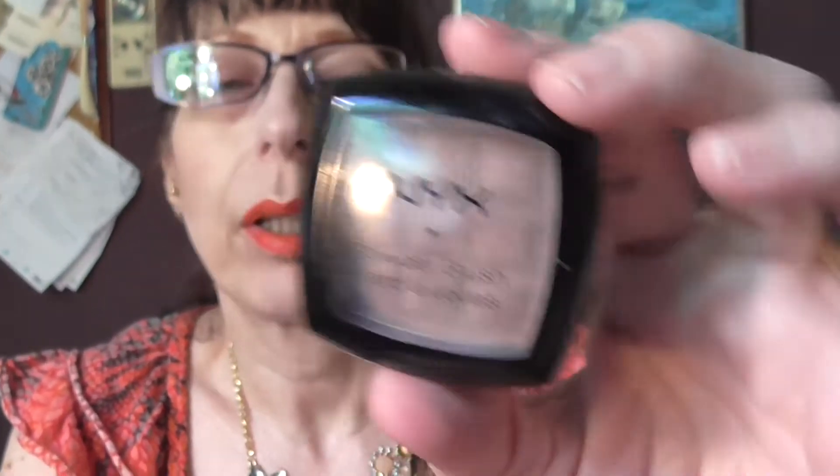And then I did my contour with the NYX blush in taupe. This is a great contour colour for pale ladies. I wouldn't use that as a blush — it's not a blush colour I would use on myself — but it's a great contour. The blusher I am using is this lovely peach one from L'Oreal — it's the True Match Super Blendable Blush in Innocent Flush. It's a really, really pretty colour.